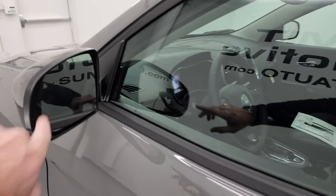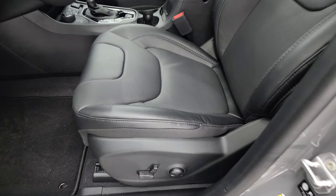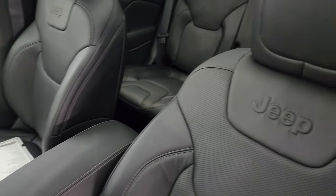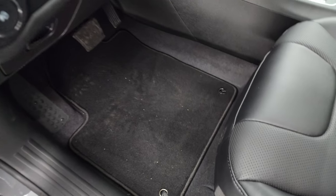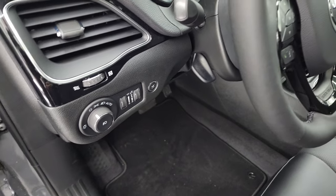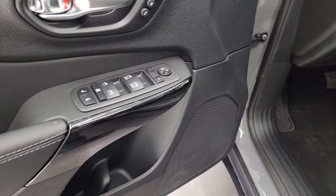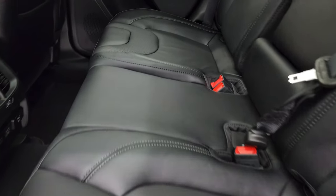I want to point out blind spot monitoring, and these mirrors are heated. Inside, the Luxe Elite package gives you black leather bucket seats with the Jeep embossed into the backrest. Both front seats are heated, cooled, and power-adjustable. Factory floor mats, auto headlamps, and a tilt and telescopic steering wheel. Notice all the gloss black on the dash and door trim. Power windows, locks, and mirrors, and you do get a memory driver seat. The back seats have the LATCH child safety system.